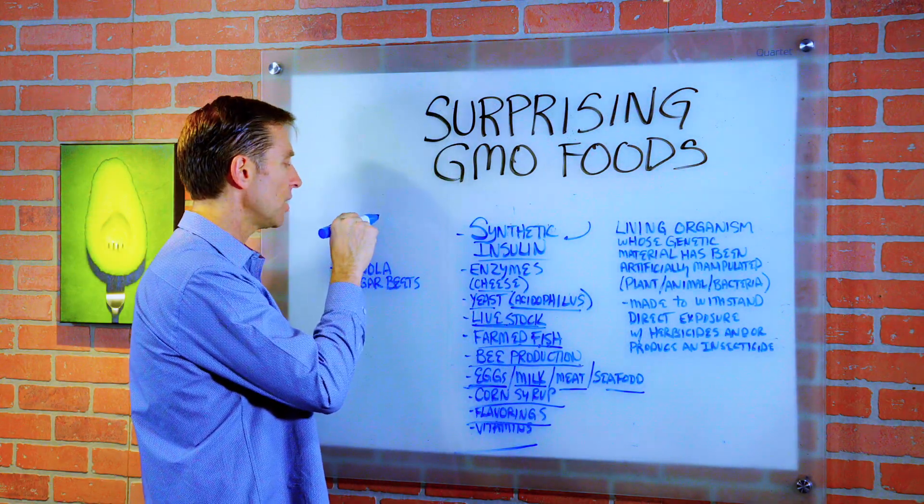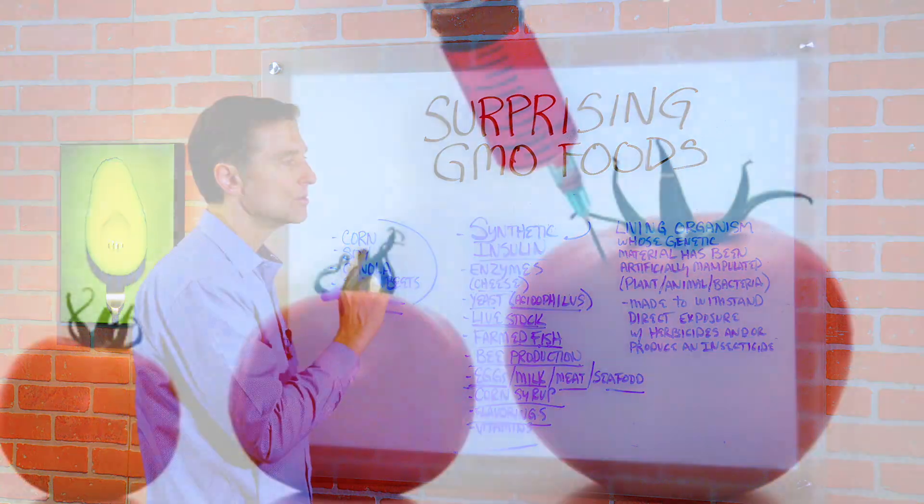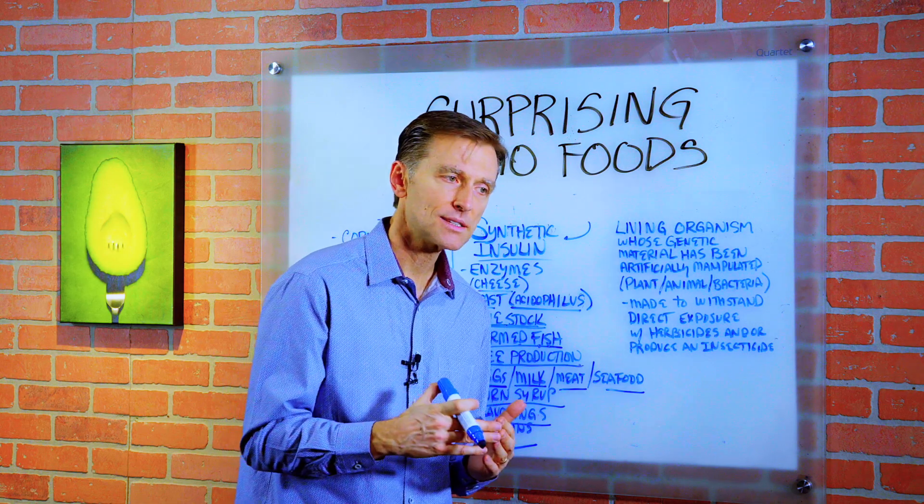Typically, you may already know that corn, soy, canola, cottonseed, and sugar beets are all GMO, but you may not have known these other ones. So I just wanted to do this short video on all the things that are GMO that you may not think are GMO.